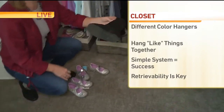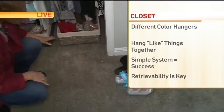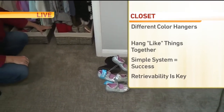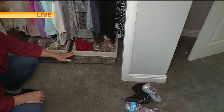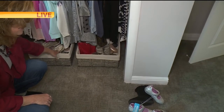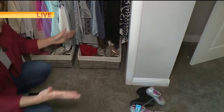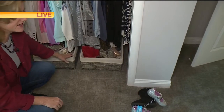We also found a lone boot, and of course we don't know where the other one is. The Container Store was generous enough to donate some items to help us get organized. So what I did was get her two baskets, so she can now have her shoes in the baskets, which containerizes them. I love it — and she can more easily retrieve them. We talked about retrievability.